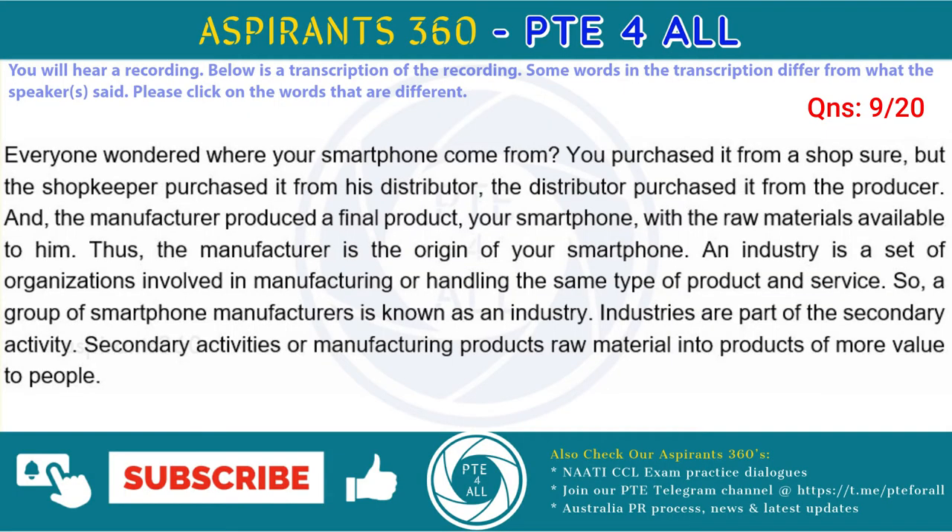Ever wondered where your smartphone came from? You purchased it from a shop sure, but the shopkeeper purchased it from his distributor, the distributor purchased it from the manufacturer. And the manufacturer produced a final product, your smartphone, from the raw materials available to him. Thus, the manufacturer is the origin of your smartphone.